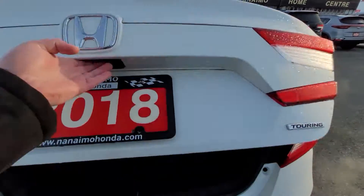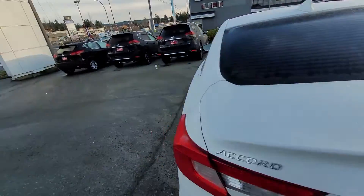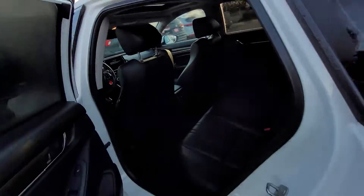So let's look at the trunk, and I'm going to look into the rear.